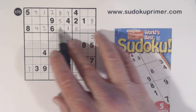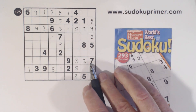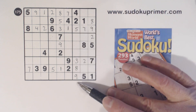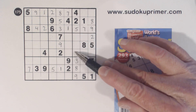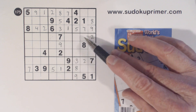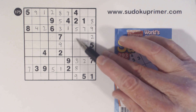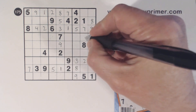Now we're only missing 7 and 9 in this row. We can solve those because of that 7. Now what are we missing here in column 7? 1, 6, and 7. We can't solve those, but we can look at these 3 numbers now. We're missing 3, 4, and 9. There's a 4 there, so we know that's a 4.